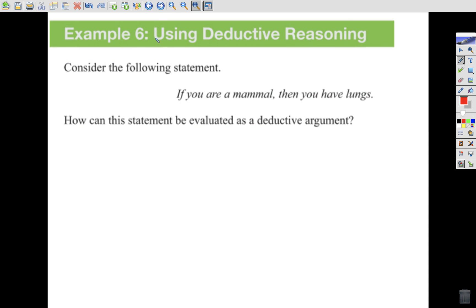Let's look at an example of deductive reasoning. If you are a mammal, then you have lungs. How can this be evaluated as a deductive argument? A mammal has lungs — that's something we know. There are no observations here about a specific person. There's no indication of inductive reasoning; it's just a statement leading to something very specific — having lungs. So it's deductive.